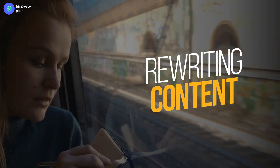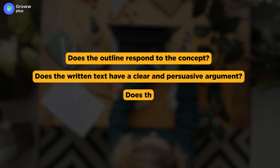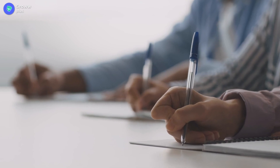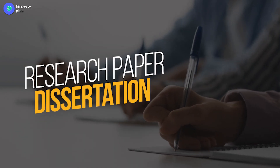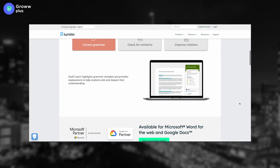The next step, often disregarded, is embracing revisions and editing. Once you receive feedback, it is very important to learn the art of rewriting content based on that feedback. Revision helps you remember your mistakes and avoid them next time. When critically evaluating your writing, ask: Does the outline respond to the concept? Does the text have a clear and persuasive argument? Does it have logical organization? You can also use software like Turnitin to correct grammar, improve citations, and check for similarities.